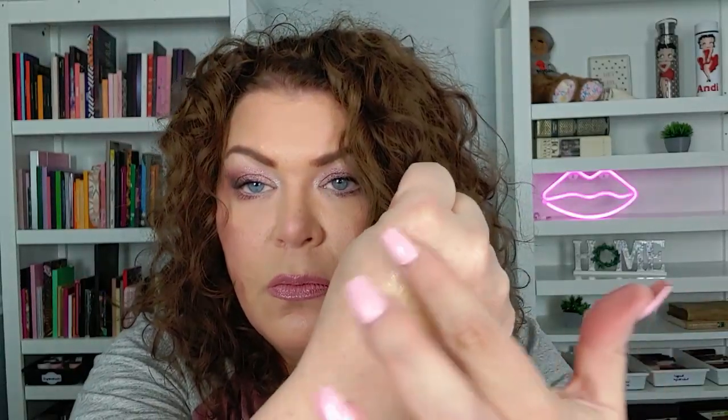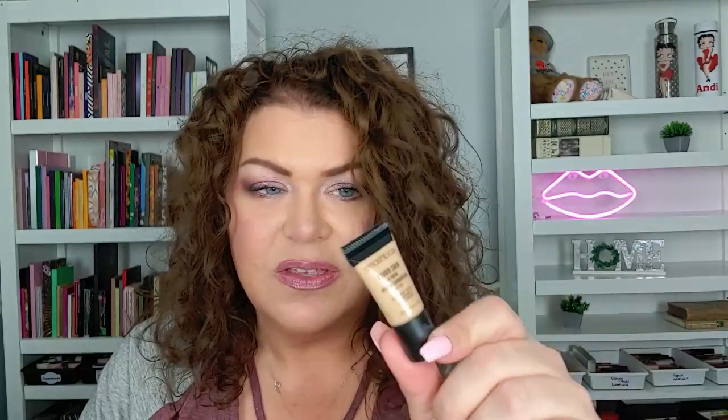Next up is Smashbox — I'm really excited about this because I've honestly never tried a Smashbox item. This is called the Studio Skin 24-Hour Hydra Foundation, oil-free, and it's in shade 2.3. It looks like a really good shade for me. It's a little yellow but it might oxidize down — a lot of foundations I buy are too yellow but they usually oxidize and dry down nicely. I'm really excited to try this.